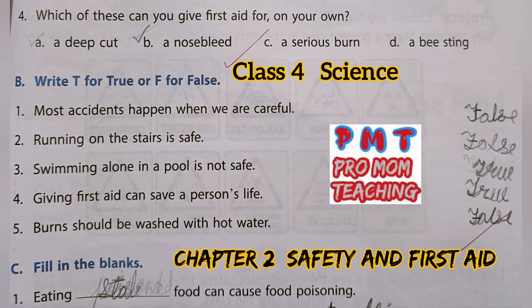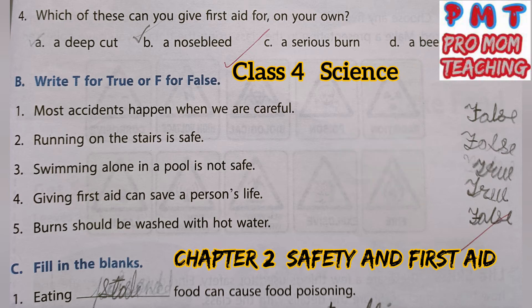Write T for True or F for False. First: Most accidents happen when we are careful. False. Second: Running on the stairs is safe. False. Third: Swimming alone in a pool is not safe. True. Fourth: Giving first aid can save a person's life. True. Fifth: Burns should be washed with hot water. False — because burns should be washed with cold water.